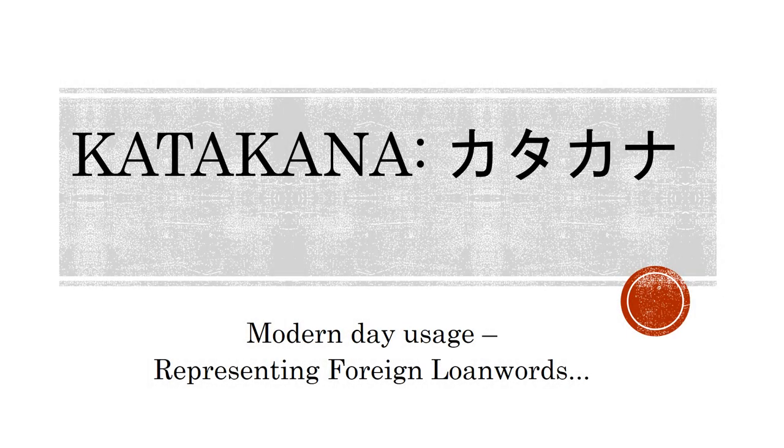Any rapidly developing society, be it culturally or technologically, requires a constant influx of new lexicon or vocabulary. When this new lexicon comes primarily from other languages, more often than not English, the protection of native words can be viewed as a problem.